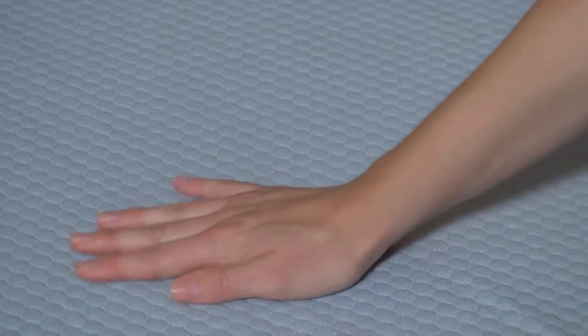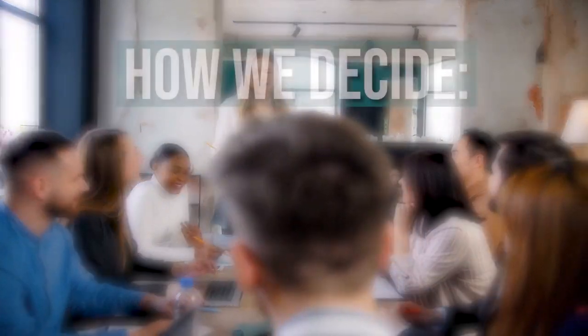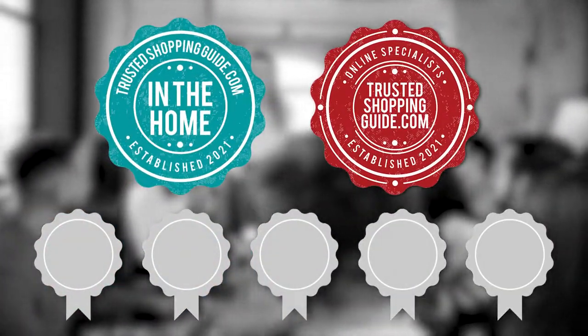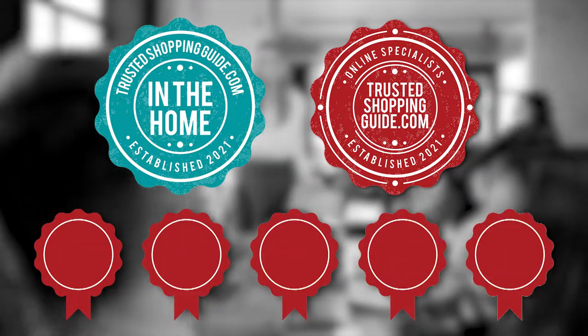In this video, sit back and relax as we present to you a list of the top-rated folding beds available on the market today. The team at TrustedShoppingGuy.com has researched, assessed, and awarded ratings to all the folding beds that will be presented in this video. We have selected our top-rated options for you, making it easier to decide which one to buy today.